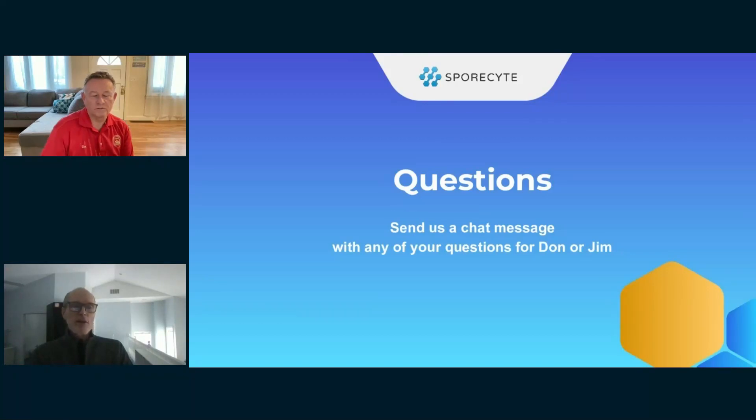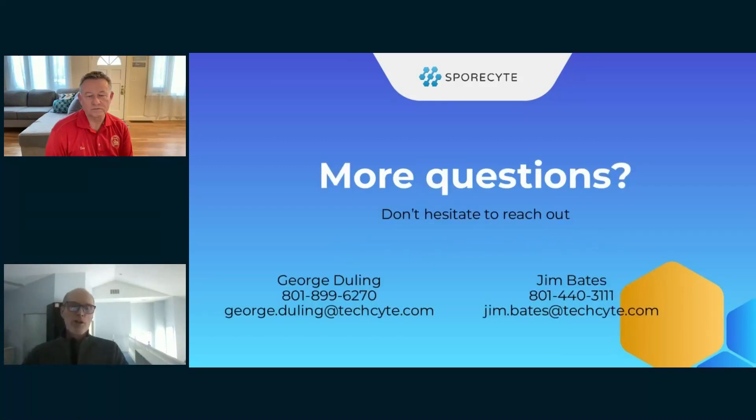That wraps it up. Thanks, Don, for being here — that was great. I appreciate you guys and hope we have many more of these webinars. Thanks everybody for attending. Feel free to reach out to myself, George Dooling, or Don with more questions.